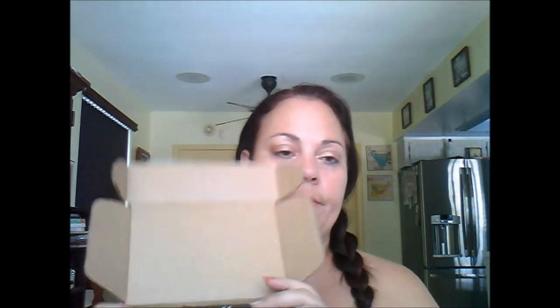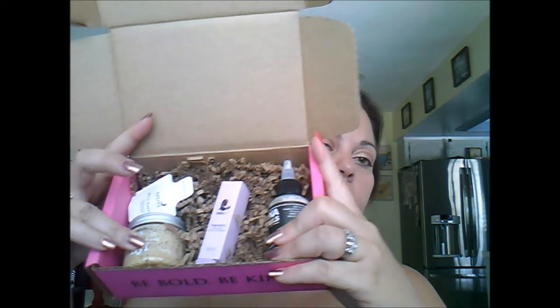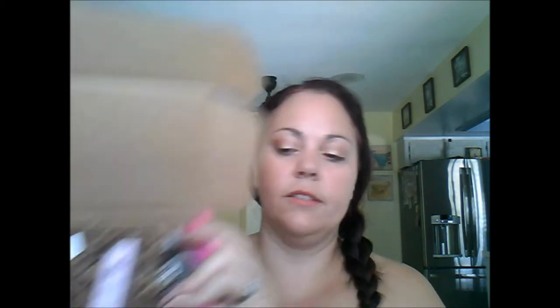That's everything in the April box. I would say three out of four products I would repurchase without hesitation, so I thought it was a great box. Now we're going to jump right into the May box, which I have right here. The theme is 'Pretty Powerful.'